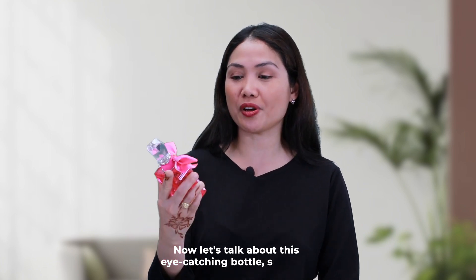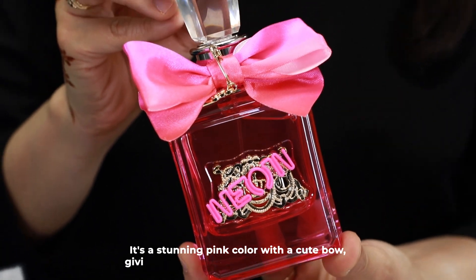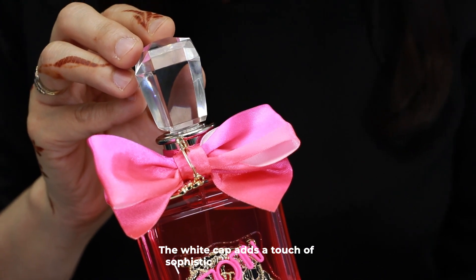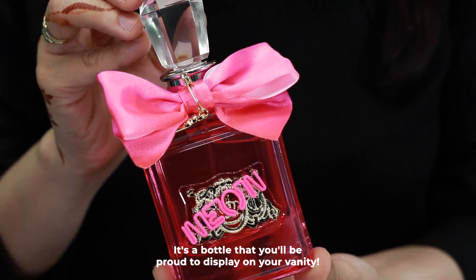Now, let's talk about the eye-catching bottle, shall we? It's a stunning pink color with a cute bow, giving it that signature Juicy Couture touch. The white cap adds a touch of sophistication to the design. It's a bottle that you'll be proud to display on your vanity.